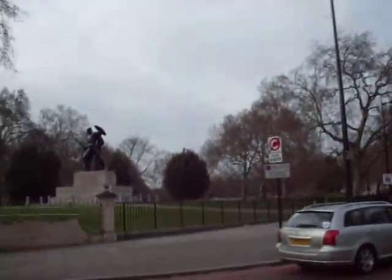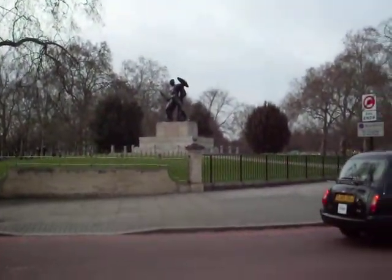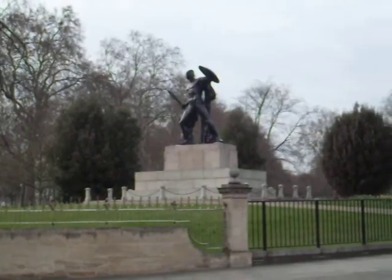Do you know who it is? That guy on the statue. Can you see it? I don't know who it is, but I can't read. If you... I can't read?